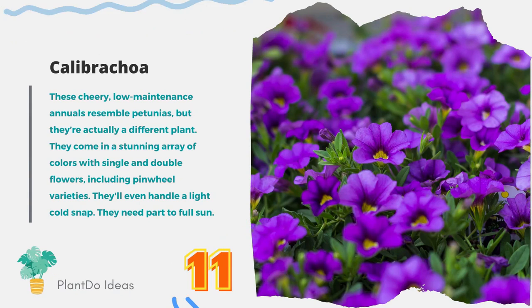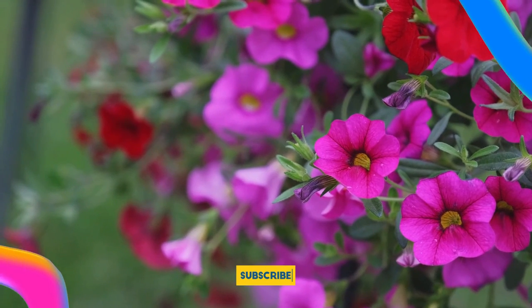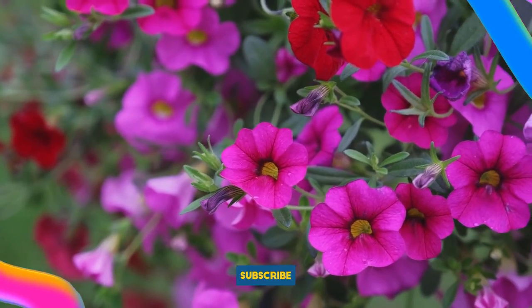Number 11: Calibrachoa. These cheery, low-maintenance annuals resemble petunias, but they're actually a different plant. They come in a stunning array of colors with single and double flowers, including pinwheel varieties. They'll even handle a light cold snap. They need part to full sun.